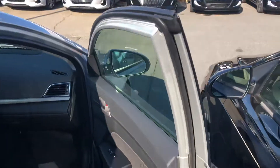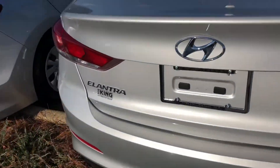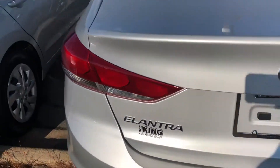Blind spot detection, backup camera, rear cross traffic alert. It also comes with an automatic hands-free smart trunk, which allows you to open your trunk without the use of a key.